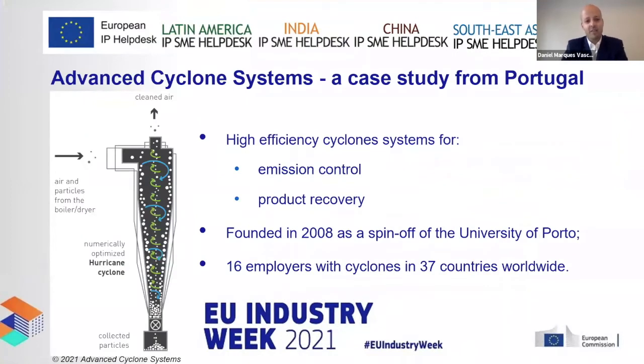This is a case of the Advanced Cyclonic Systems. A cyclone is the device on the left side, and it is used to separate particles from air. We have an influx — air with particles coming from a boiler with dust — and you can use the cyclone for two purposes: to reduce and control emissions, where the cleaner air goes on top and dust is collected on the bottom, or in industries such as pharma where you want to recover expensive products.